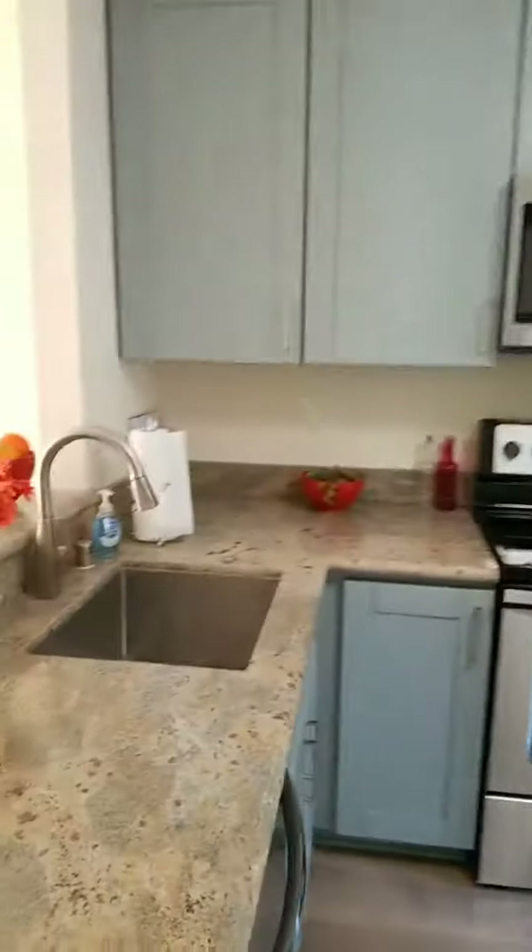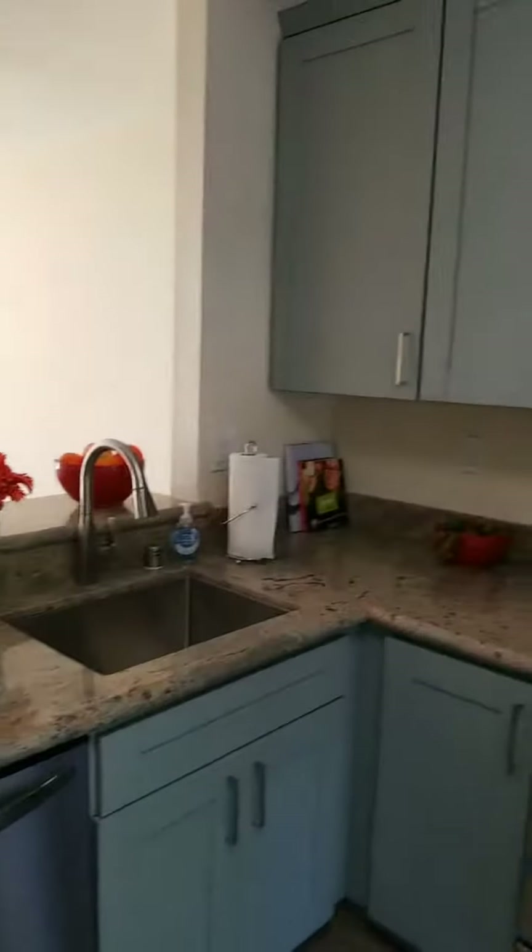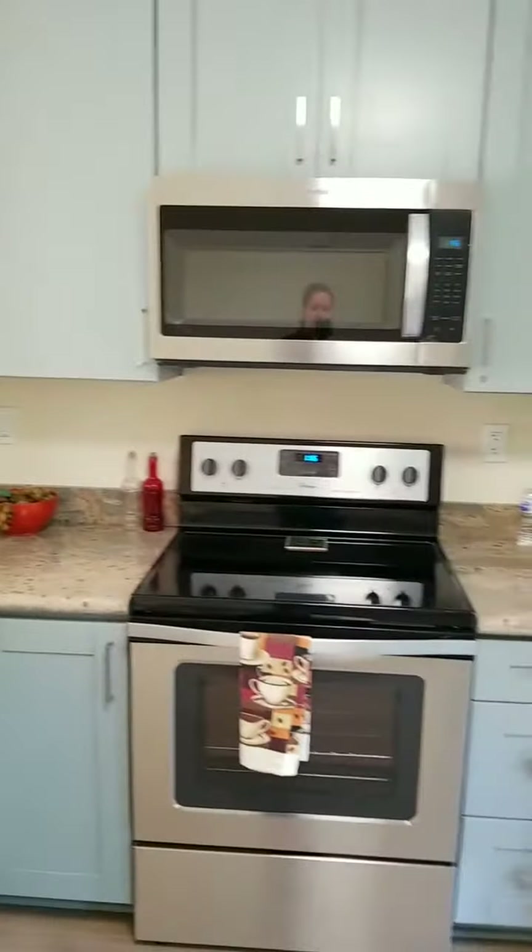You do have the newer appliances: the dishwasher, electric oven, built-in microwave, and the refrigerator.